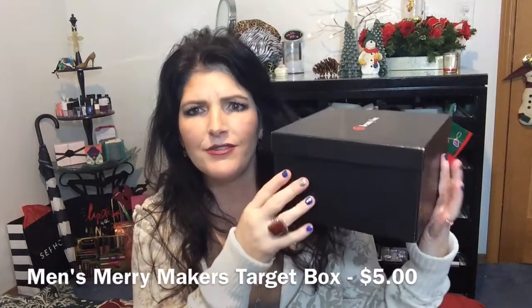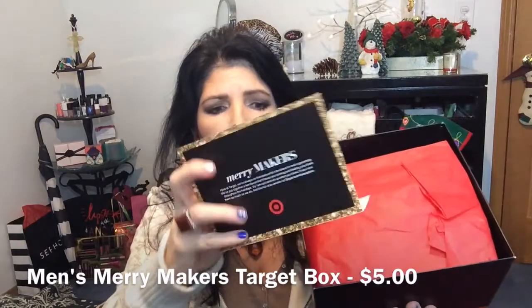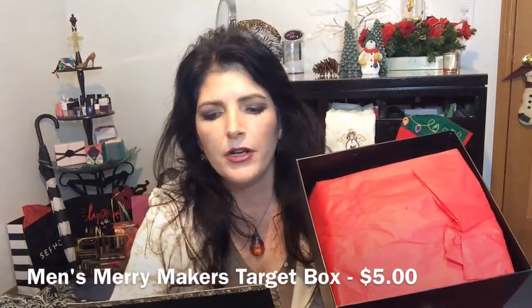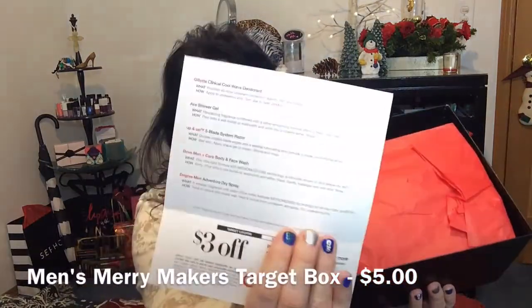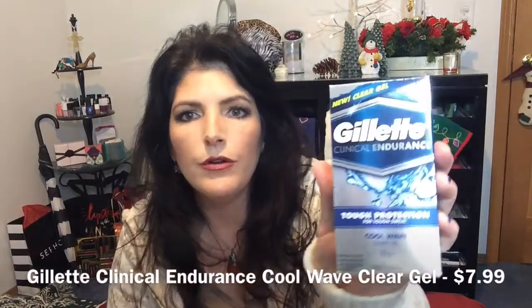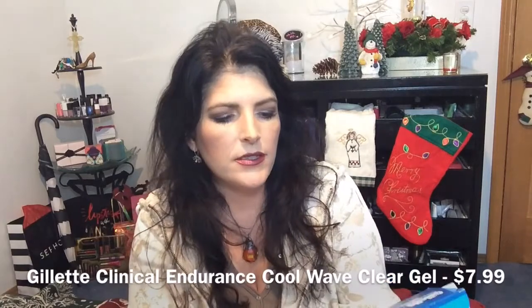Here is the men's box. It is fairly full, quite nice. The men's box also has a $3 off coupon — $3 off a $15 or more personal care purchase at Target. Target always is nice enough to include a card telling you everything that is in here. First up is the Gillette Clinical Endurance Cool Wave Clear Gel deodorant for men. It's a 48-hour underarm protection deodorant.